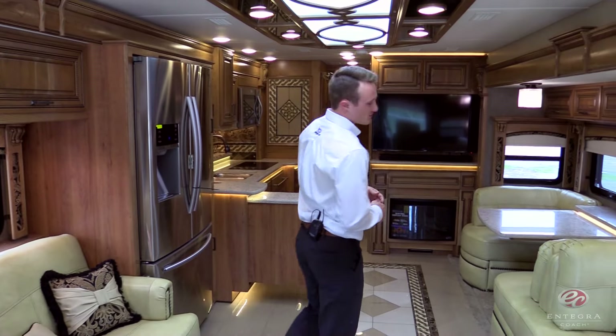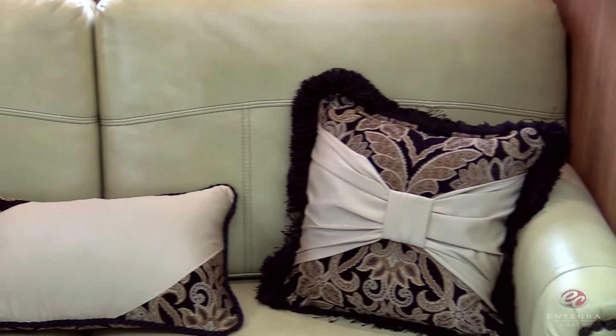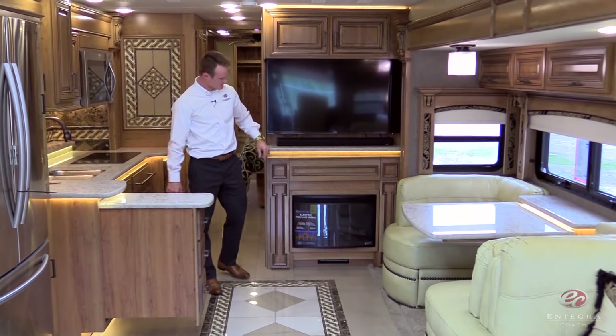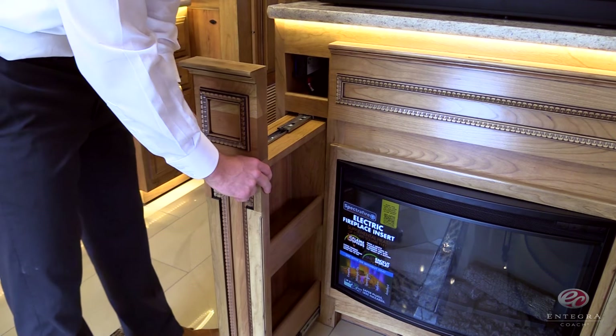As we move into the living area, you'll notice that we've updated all of our furniture leather to heirloom, which will give it a more residential look and feel. And as we look back towards the entertainment center, you'll notice that we brought back a popular feature: the hidden storage in the fireplace legs.